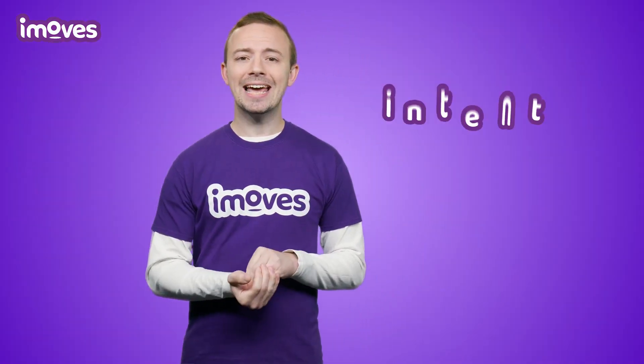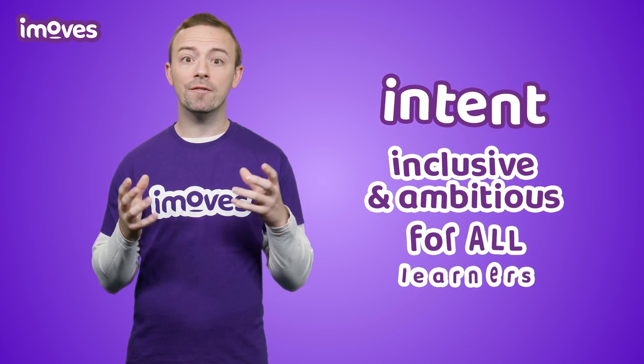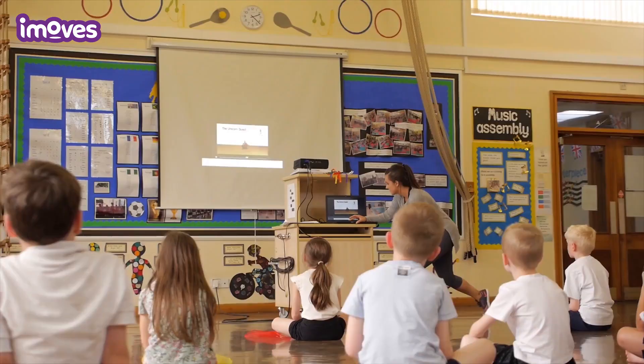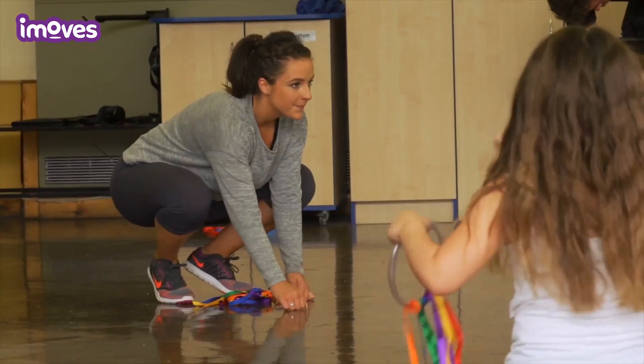When thinking about intent, it's vital that the program is inclusive and ambitious for all learners and enables them all to make good progress, not just the children already at the top. Having a clear vision of what all your children are going to learn and achieve is vital.